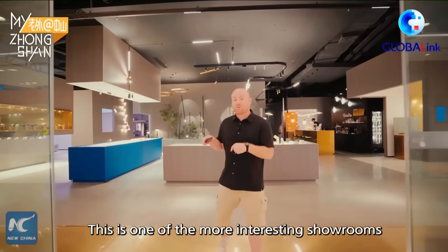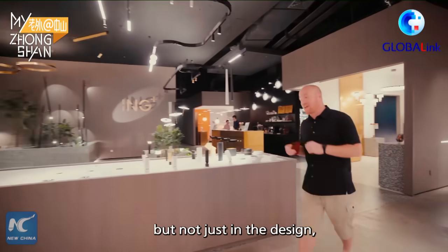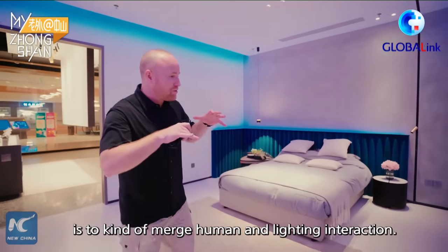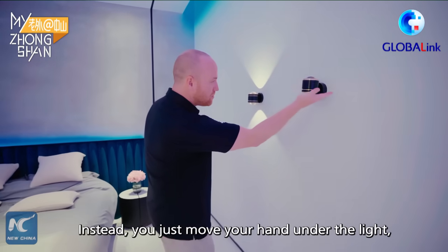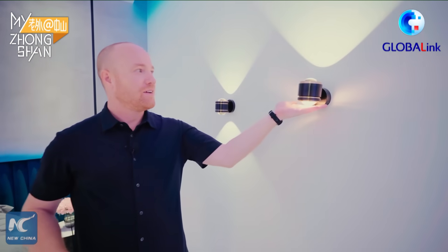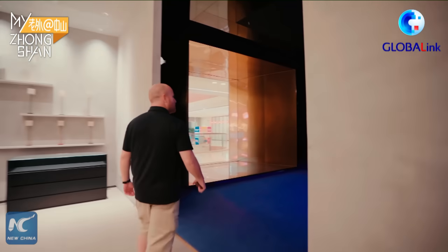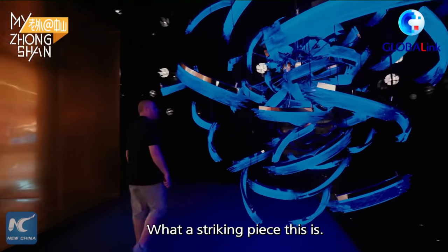This is one of the more interesting showrooms at the plaza. It's got a modern feel not just in design but in technology. One of the things they're trying to do is merge human and lighting interaction. There are no switches — instead you just move your hand under the light, and then you can make it brighter, dimmer, or turn it off.